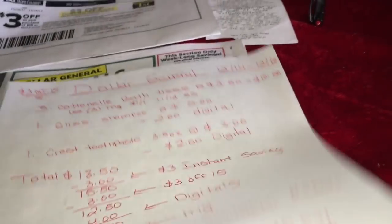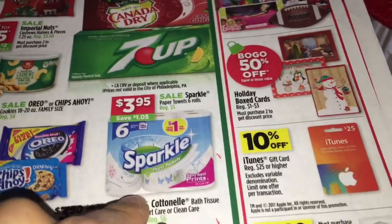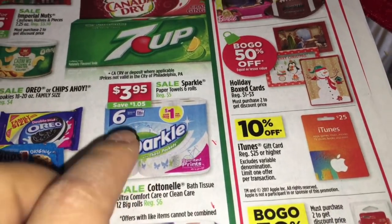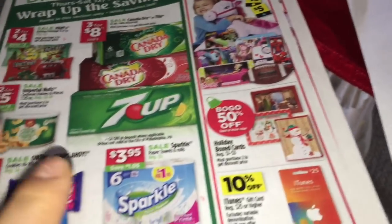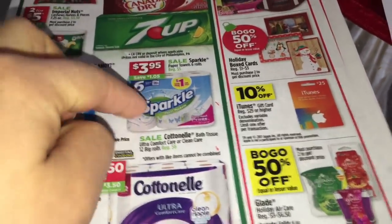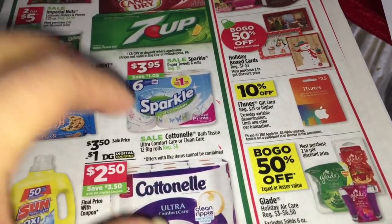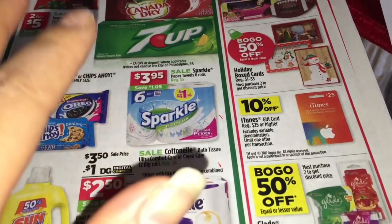I did another scenario for those of you who want to do the Sparkle paper towels instead. I have two more scenarios, but those are going to be for Saturday. If you want to do all of them together, it's better to wait until Saturday so you can use the $5 off $25 coupon. That will be in a different video.